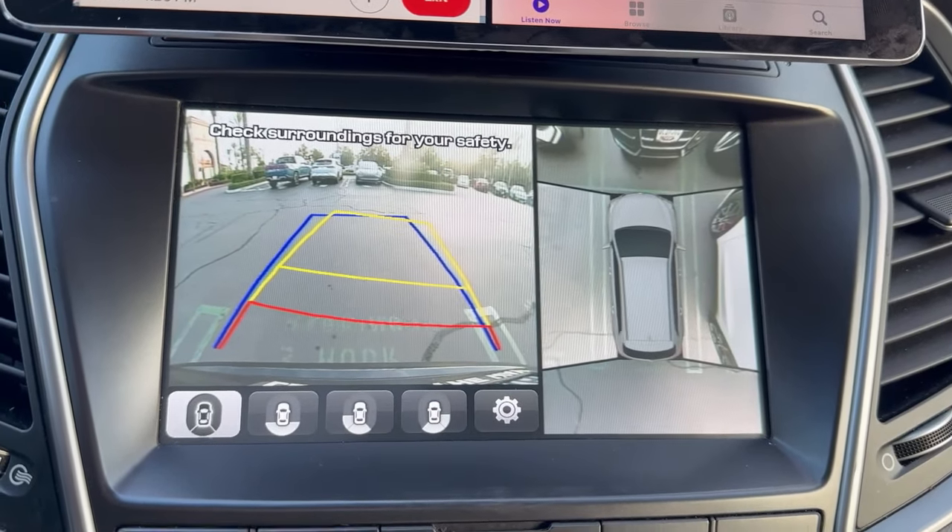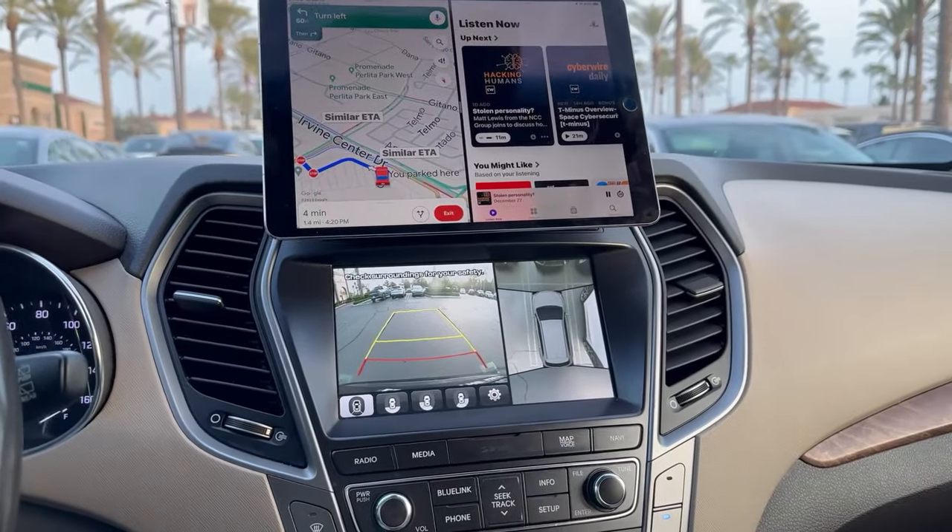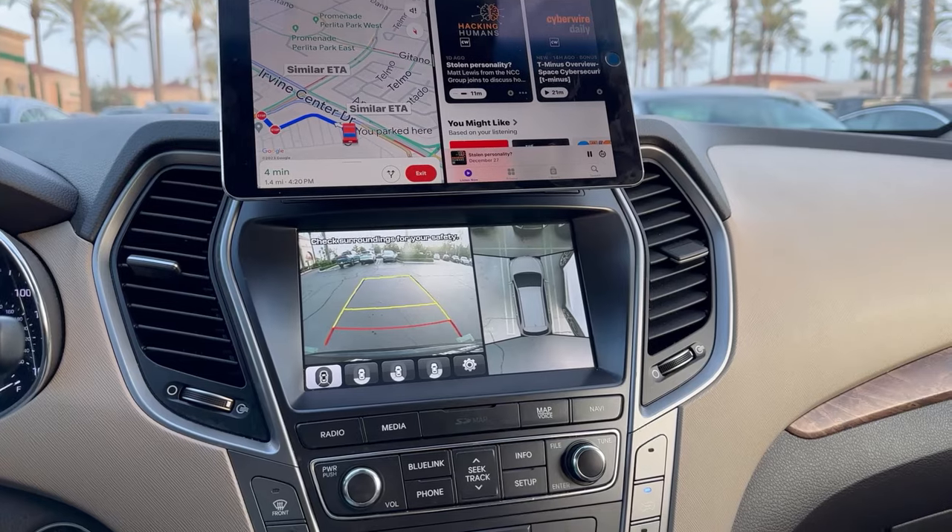I can reverse the car and still see my 360 cameras and rear view. I still have full control of the vehicle's camera system.